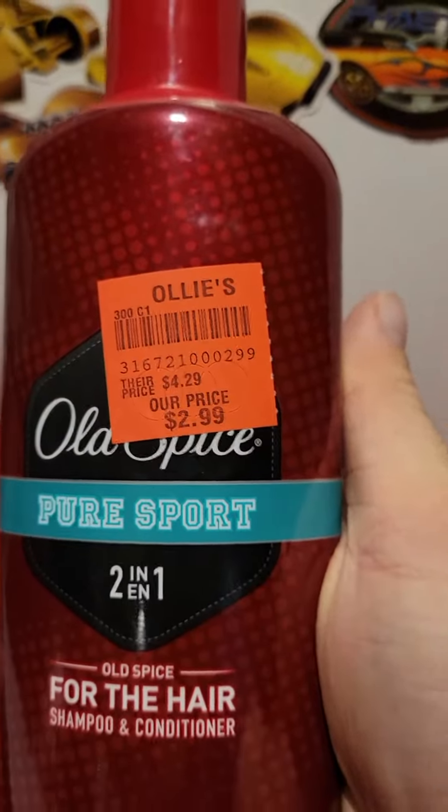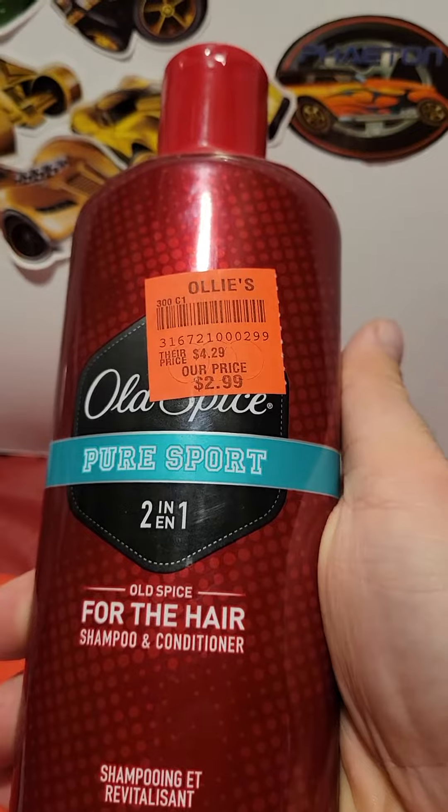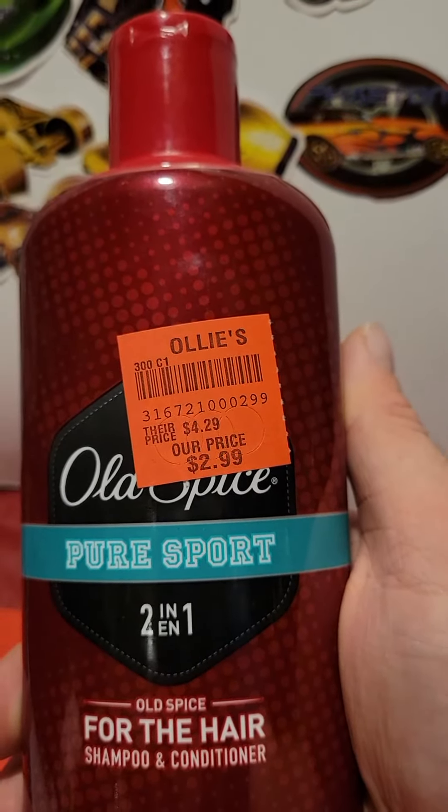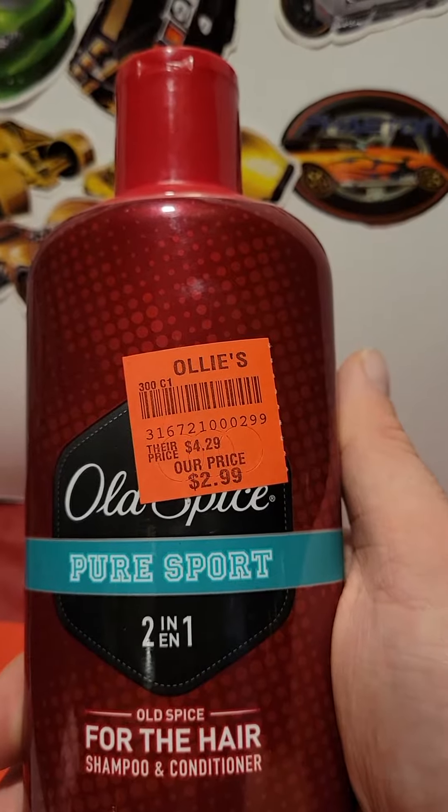I also got this Old Spice at Ollie's for $2.99 and I got 15% off along with that coupon for this product, which I found to be a not bad deal considering what you pay when you go to Target and Walmart for this item.